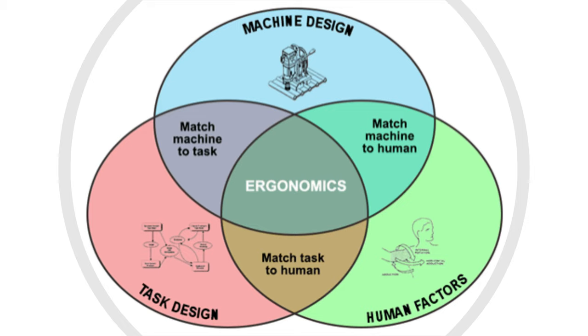Essentially, ergonomics is interested in assembling information on people's capacities and capabilities and using that information to design jobs, products, workspaces, and equipment more effectively. Both ergonomics and human factors are interested in the interaction of the operator and the demands of the task at hand, and both work to reduce unnecessary stresses of these interactions. There are, however, some key differences between ergonomics and human factors.